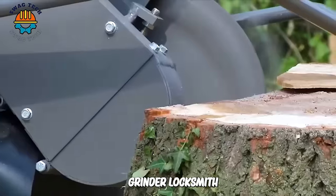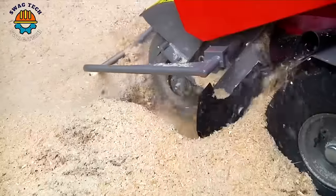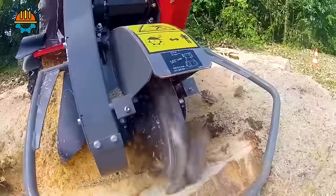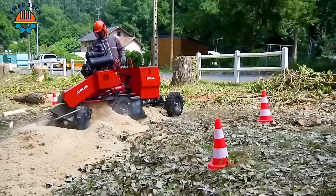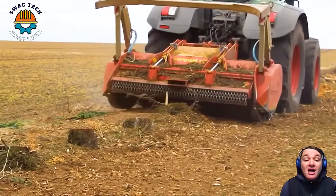The 25HP Loxon tree stump grinder can handle tree stumps up to 63cm high and dig up to 33cm below ground. With confidence and strength, the tree root destroyer demonstrates incomparable power.